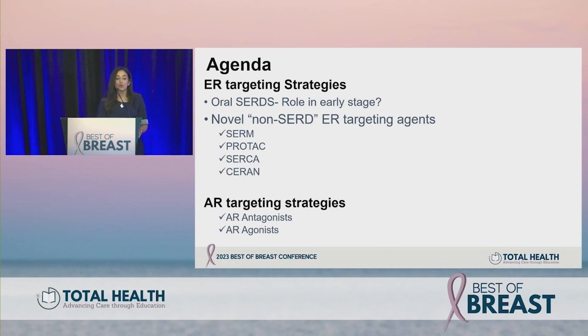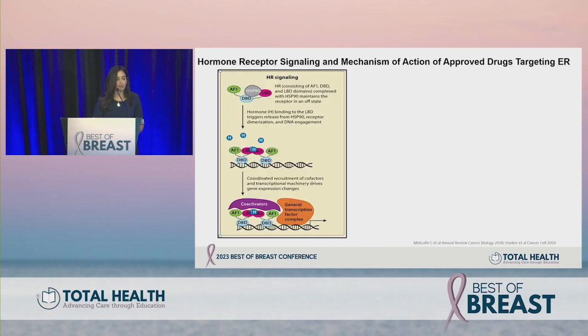We covered lasofoxifene yesterday with data from ELAINE 1, ELAINE 2, and the ongoing ELAINE 3 trial. I'll cover PROTAC — proteolysis targeting chimera — SERCA — serum estrogen receptor covalent antagonist — and SERAN — complete estrogen receptor antagonist — and then briefly how we target AR for ER positive breast cancer.